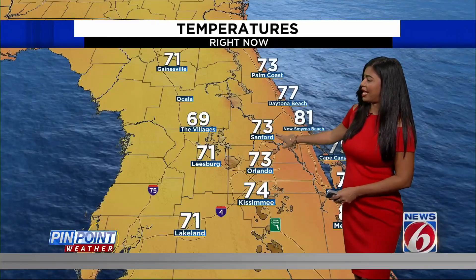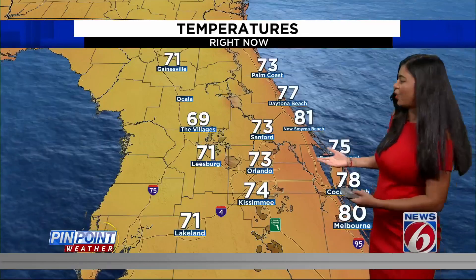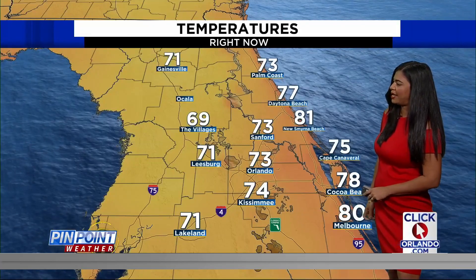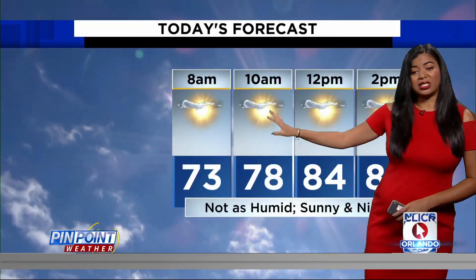Temperatures: 73 in Sanford as well as Orlando. The Villages, you all are starting off your day in the upper 60s, and it feels great out there. Coastal areas a little bit warmer — Cocoa Beach, good morning, 78, and 80 degrees out in Melbourne.